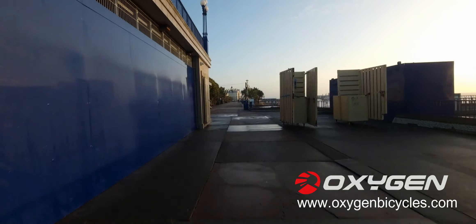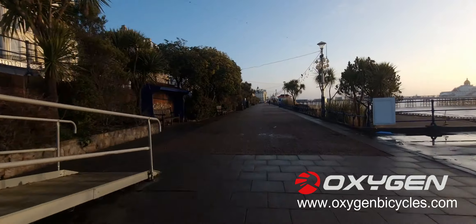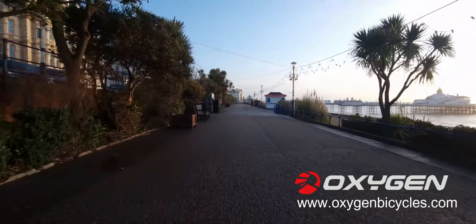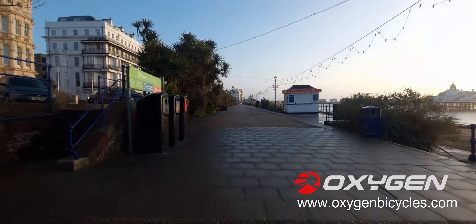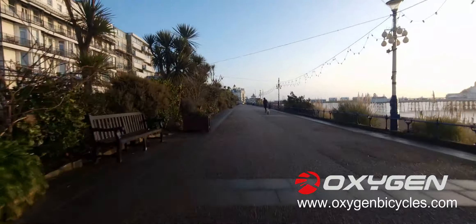Just feeling the bumps on the pavement here — I think I've got to put some air in my tyres. I do a few miles on a bike.